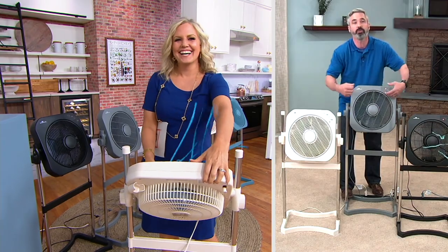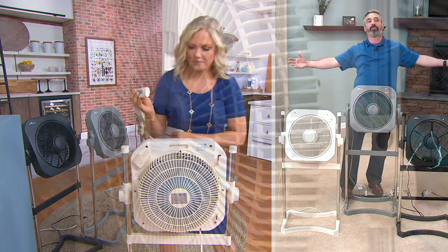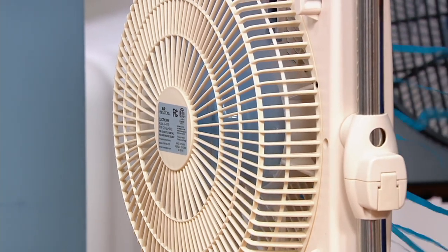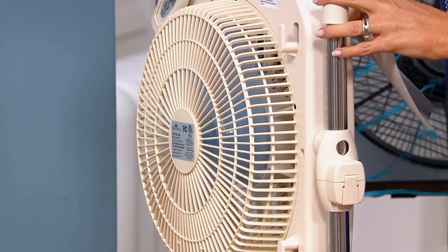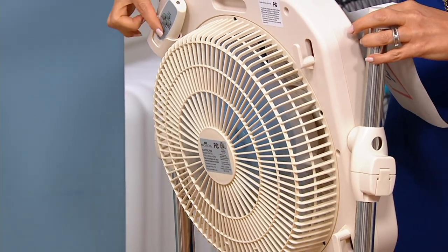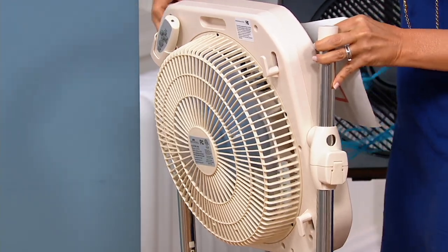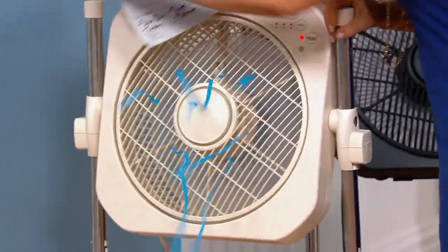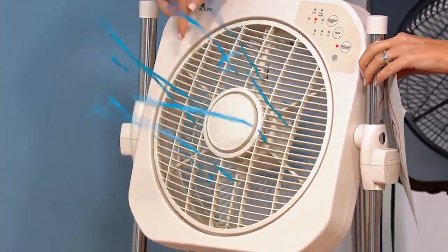Each of these louvers — that's the patented technology — is angled in a slightly different direction from the one below it, which creates a true whirling effect that encompasses the entire room with comfortable cool air. There's also a little place for the remote in the back so you don't lose it, and if you ever did, everything is right here on the front of the fan. See how it's swirling around — that's what makes this so different.